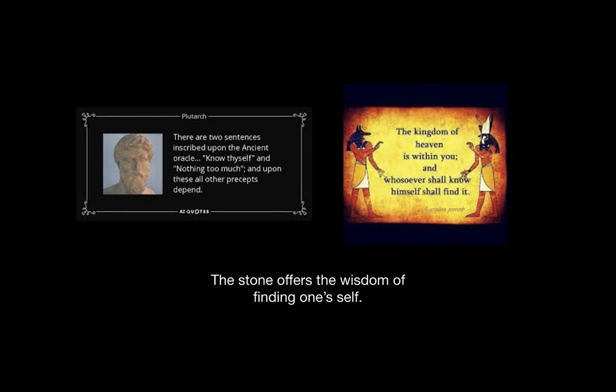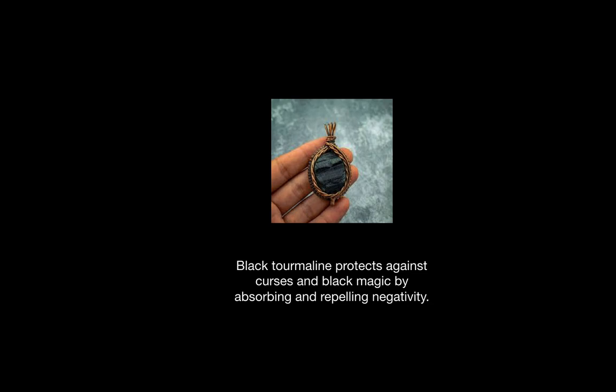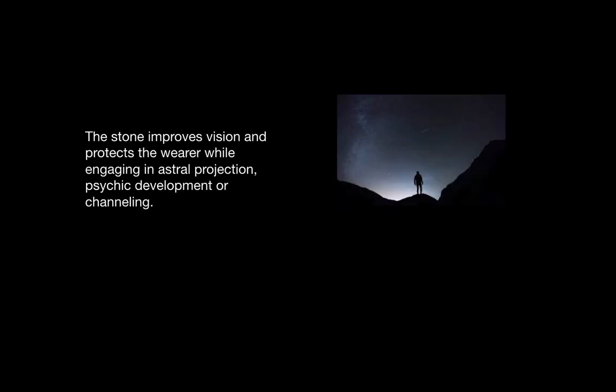Black tourmaline is a stone of wisdom. It offers the wisdom of finding oneself. It also protects against curses and black magic by absorbing and repelling negativity. It improves vision and protects the wearer, especially while engaging in astral projection or psychic development and channeling.